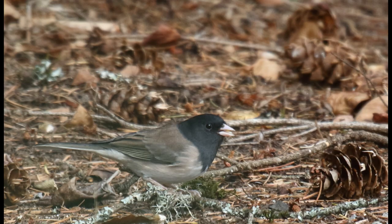Dark-eyed Juncos like to feed on the ground under your feeder. They eat millet and mixed smaller seeds from the platform feeders.